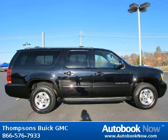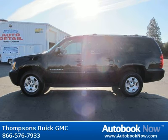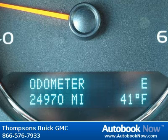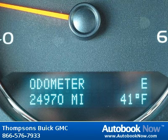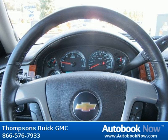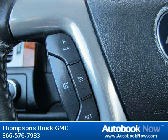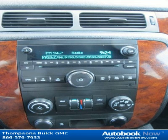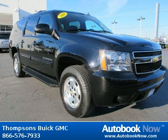Visit autobooknow.com for more details. The Suburban is available at Thomson's Buick GMC.